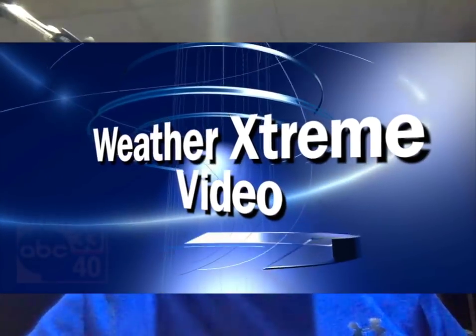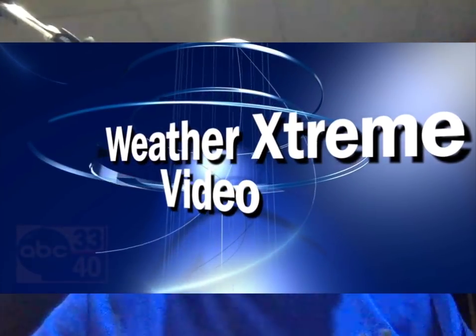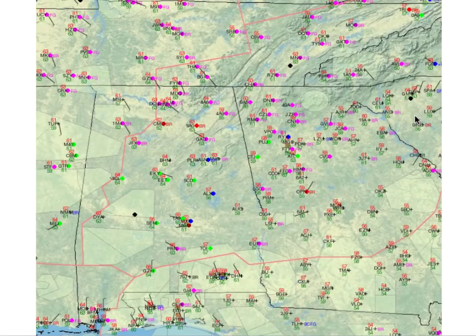Here's your Weather Extreme video for this Saturday morning, November 4th. I'm meteorologist Bill Murray sitting in for Brian Peters, who will be back tomorrow from his slightly extended vacation. Welcome to the Bucket of Spilled Paint show. I'm your tour guide, Bill Murray. First, we'll start off talking about fog.